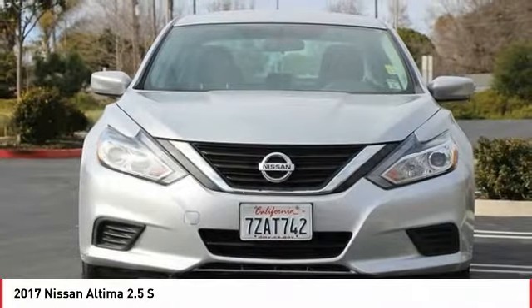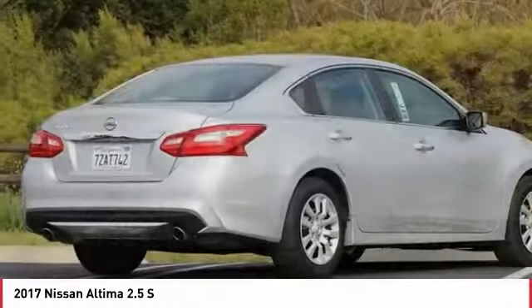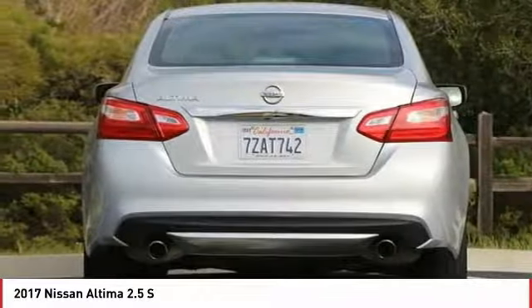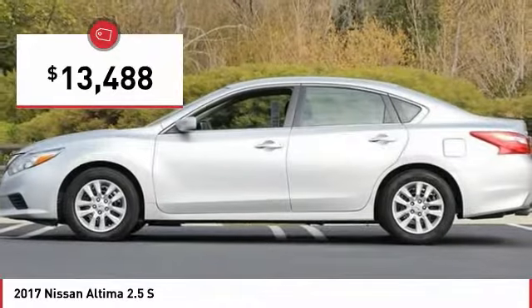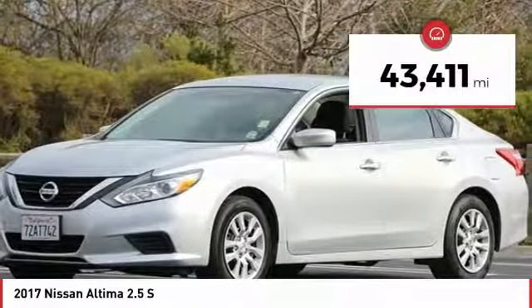Combine that with a powerful V6 or efficient four-cylinder engine, six standard airbags, and over 5,000 quality and performance tests, and you'll see the Nissan Altima is made to drive and built to last, priced below $15,000. This vehicle has less than 45,000 miles.